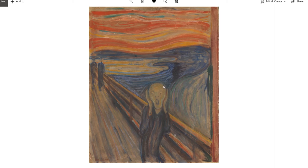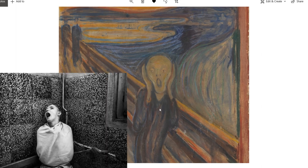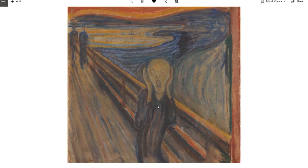Some connect it to the feelings and emotions he was going through as his sister was committed to an asylum. There is a lot of speculation about what this actually depicts, but one thing is for certain: this is pure terror.